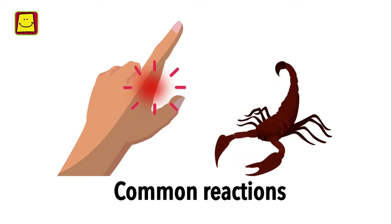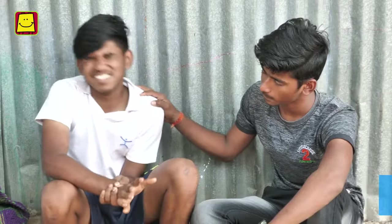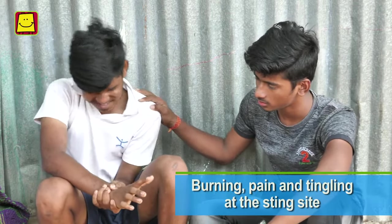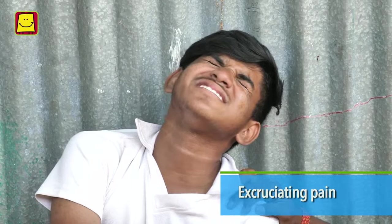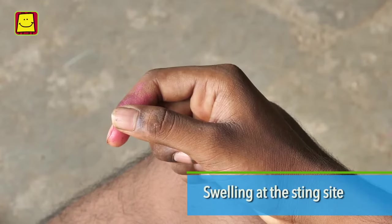Here are the common reactions: burning, pain and tingling at the sting site. The pain can be excruciating. Swelling at the sting site.